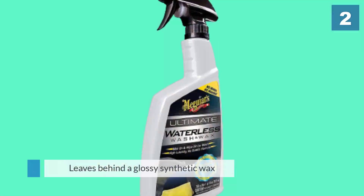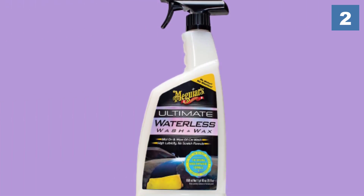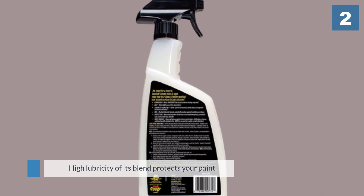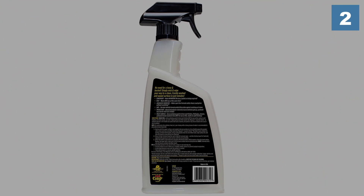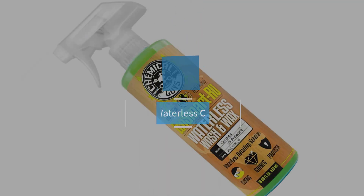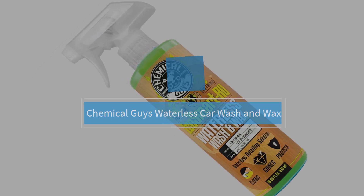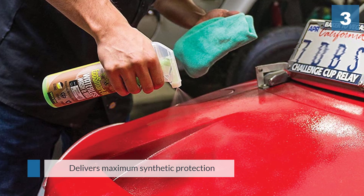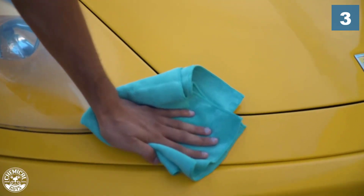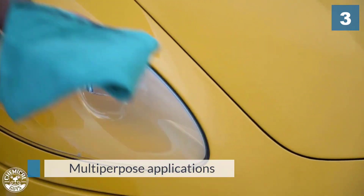Number three: Chemical Guys Waterless Car Wash and Wax. This car wash is worth the relatively steep price. It is a powerful and eco-friendly car wash that will please anyone looking for fast and thorough cleaning without using water.